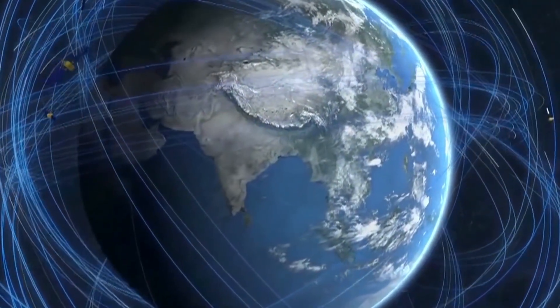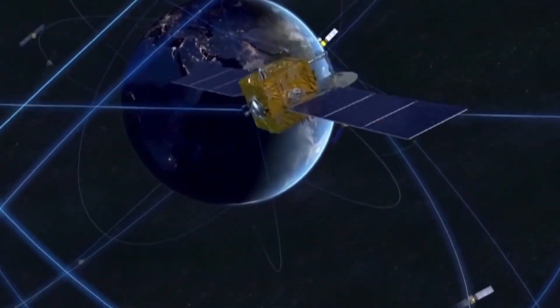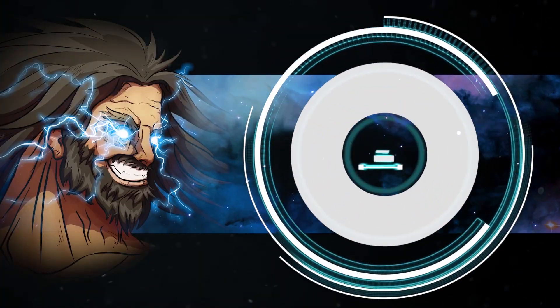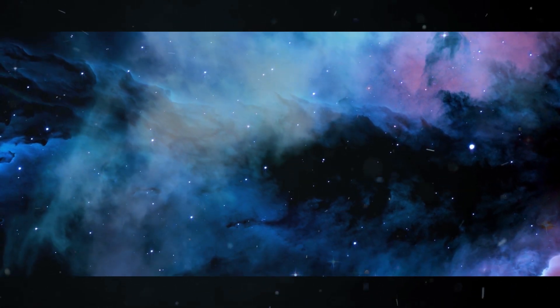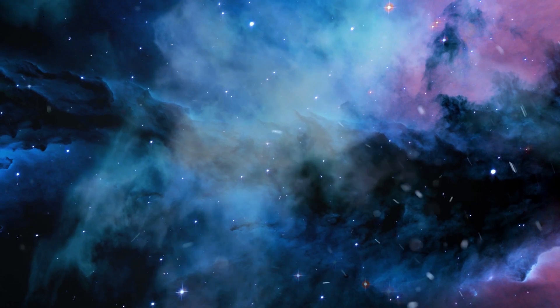This new satellite network will be accurate within a few millimeters. Do you think China can pull off all these goals in space? Do you think the moon base will really happen? Share your thoughts down below. Hope you enjoyed this episode, consider subscribing, and until the next one, have a good one.